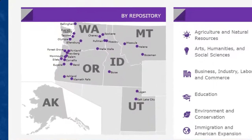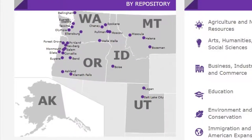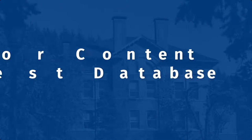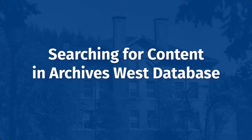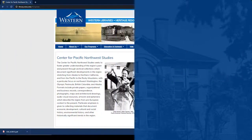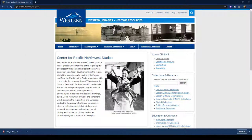Also, if you are not located on Western's main campus, you may find archival collections that are closer and more accessible to you through the Archives West database. I'm going to demonstrate searching for content in Archives West. Let's say you've landed on the homepage for the Center for Pacific Northwest Studies and are interested in finding archival resources about anti-nuclear protest.